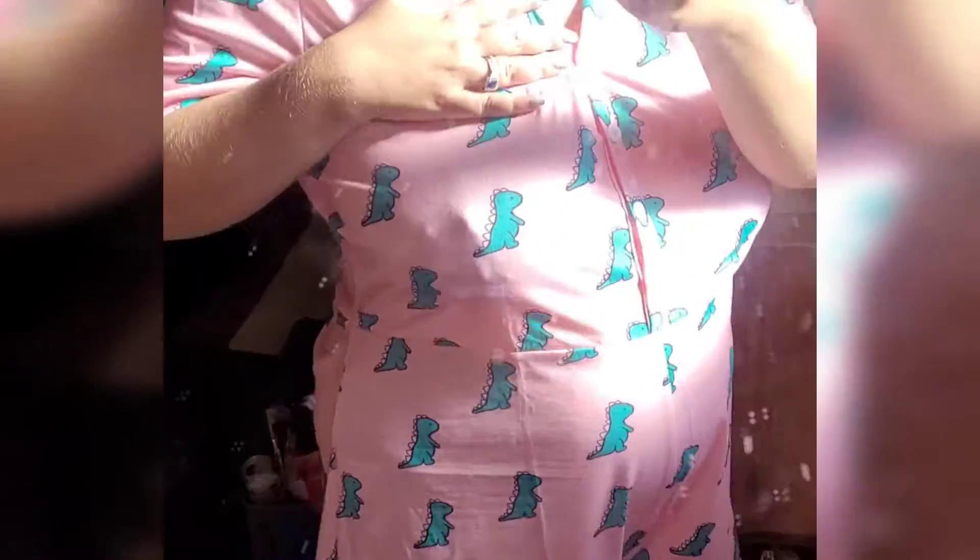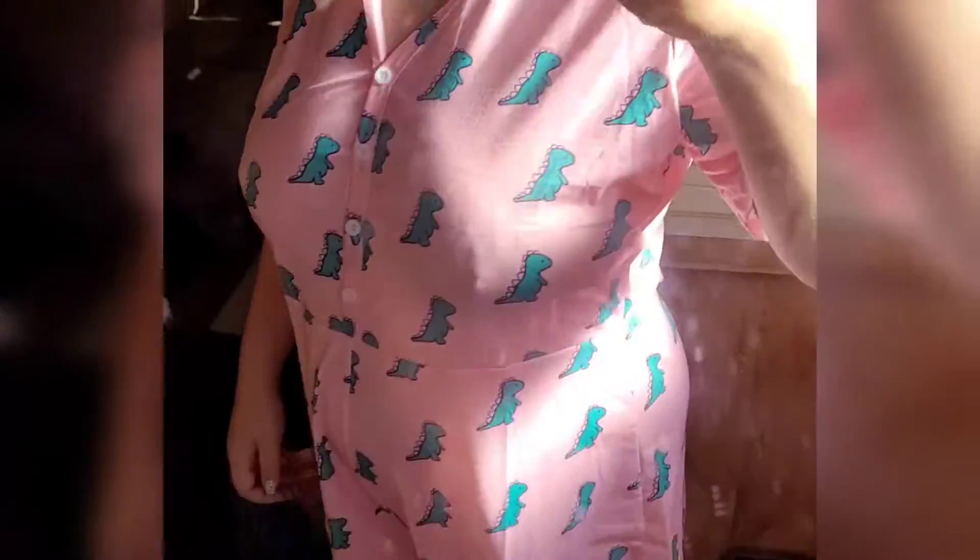Now for pajamas — I got two sets. This first PJ set is pretty short but it's fine. The second set I got because it has dinosaurs on it. I like it — you could honestly wear this one out and people really couldn't tell if it was PJs or just a romper. I hope you guys enjoyed this video. If you did, like, comment, subscribe, and I'll see you in the next one. Bye!